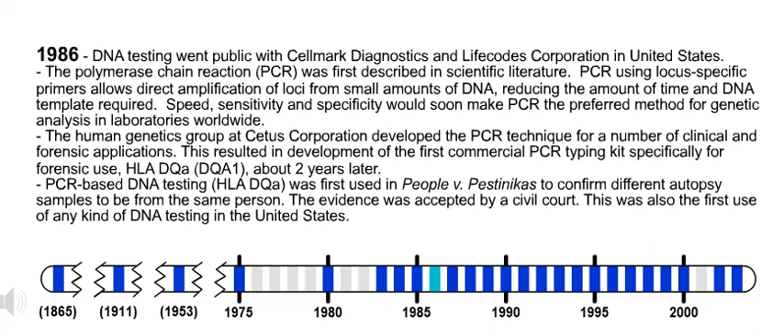Also in 1986, PCR-based DNA testing, or HLA-DQ-alpha, was first used in People v. Pestinikos to confirm different autopsy samples to be from the same person. The evidence was accepted by a civil court. This was also the first use of any kind of DNA testing in the United States.